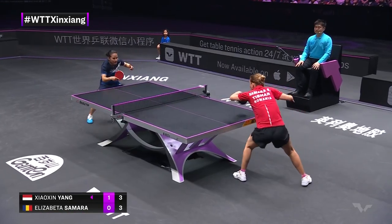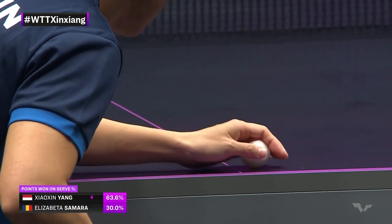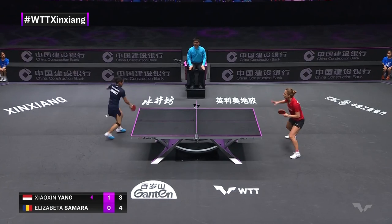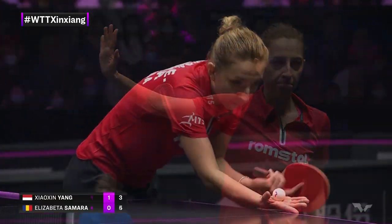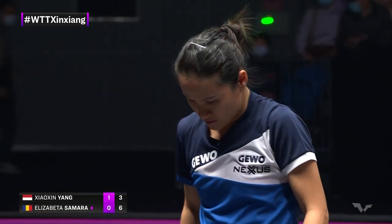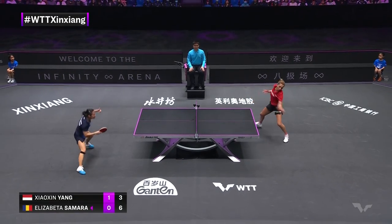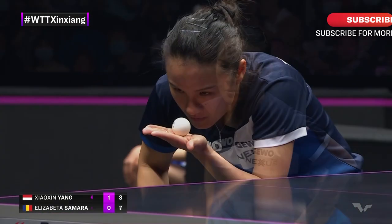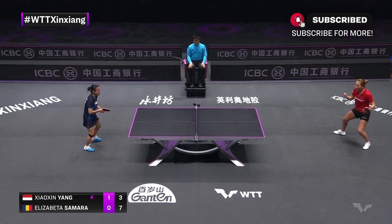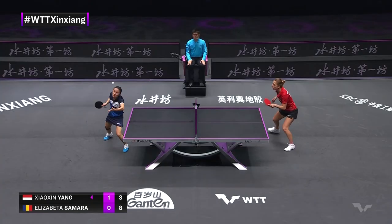Very well respected across the world. Good run of points here. See the service success here — Yang Shaoxin, the hook serve, and it catches the edge. A poll as to whether you thought it was an edge or a side; sometimes that can be difficult to tell, but when it comes off the back of the table. Nice fade and then over the top.